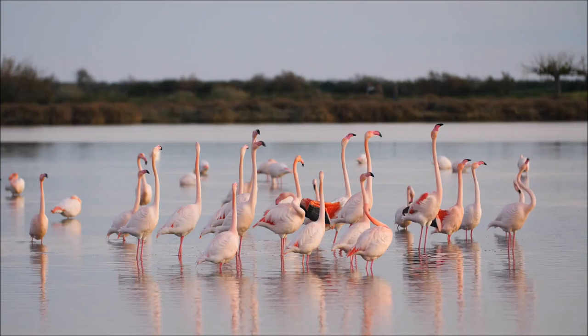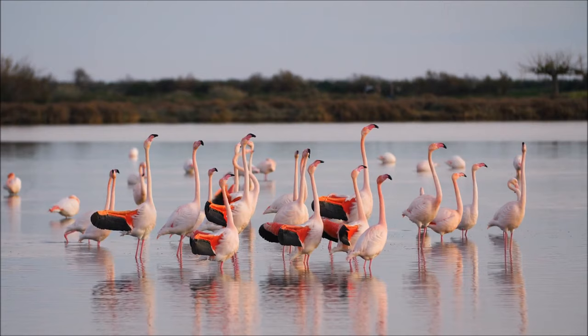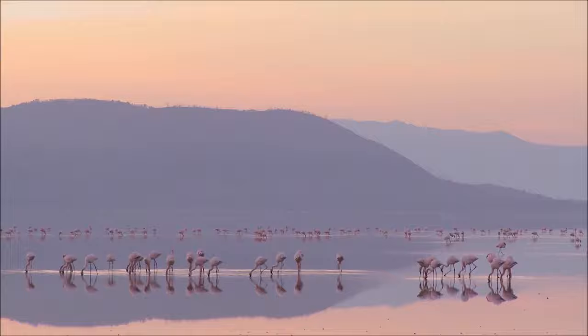They are also very popular in zoos and wildlife parks, so if you want to see a flamingo, try visiting a zoo near you. I hope you enjoyed learning about flamingos today. Goodbye till next time!